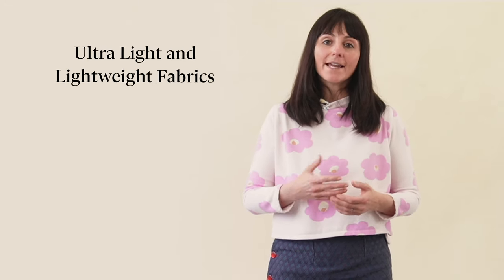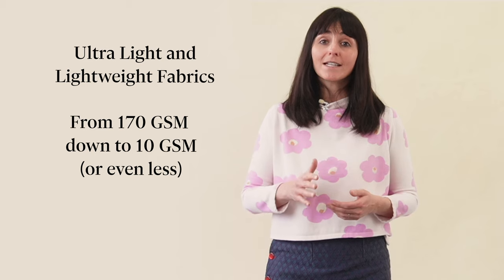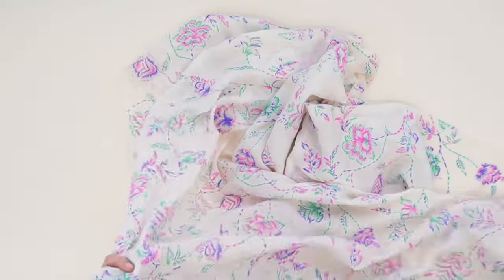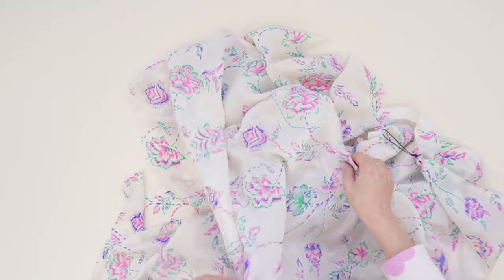First off, let's talk about the ultralight to lightweight category. Ultralight and lightweight fabrics clock in anywhere from 170 gsm down to 10 gsm or even less. They're like the summer vacation of the fabric world — light, easy, and breezy. For example, silk, voile, and tulle fall into this category.